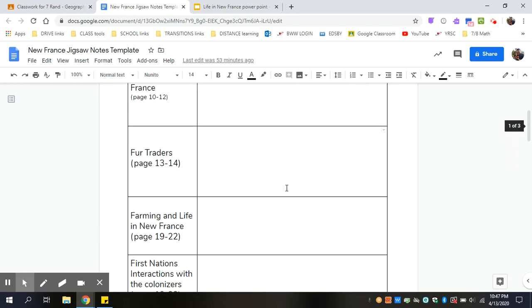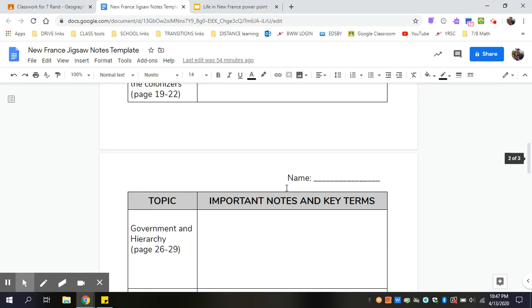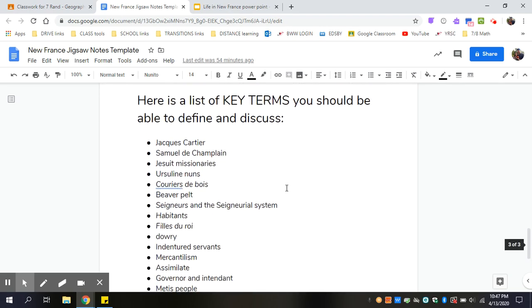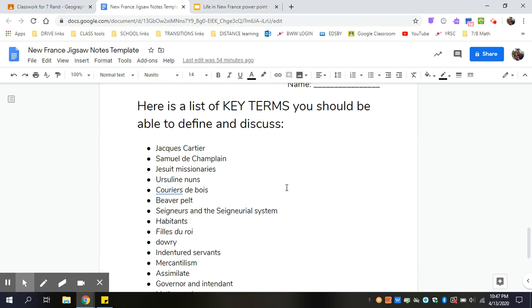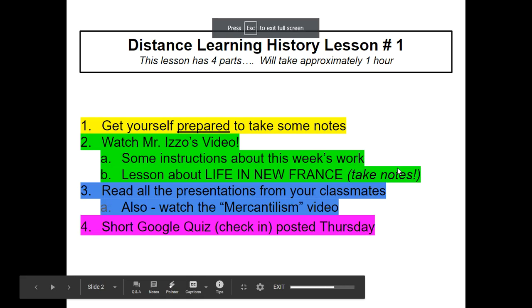You're gonna fill notes in from the lesson from my video, but you're also gonna fill in some notes from your friends' presentations. On the bottom, I also created a list of some of the most important key terms. By the end of grade seven, you should be able to name all of these things and tell me what they are and why they're important — what is their historical significance? So before I move on any further, I want you to hit pause on the video and get yourself set up to take some notes now.